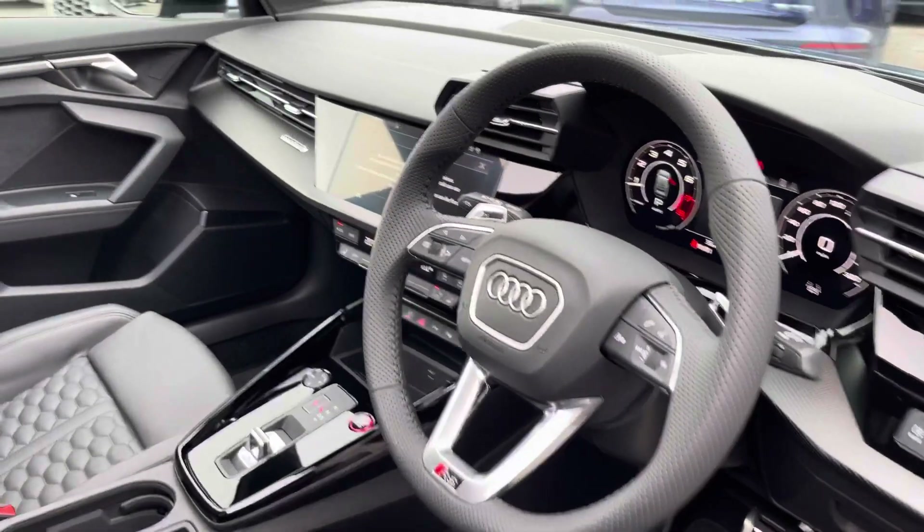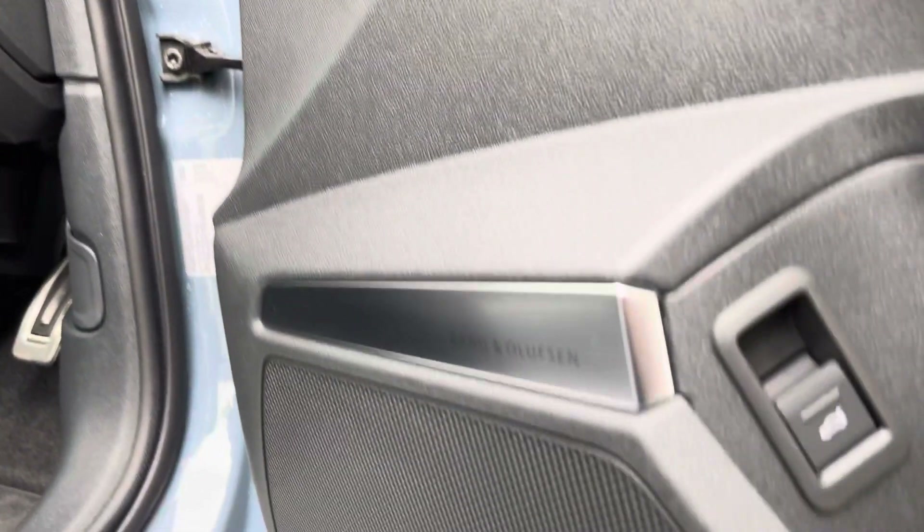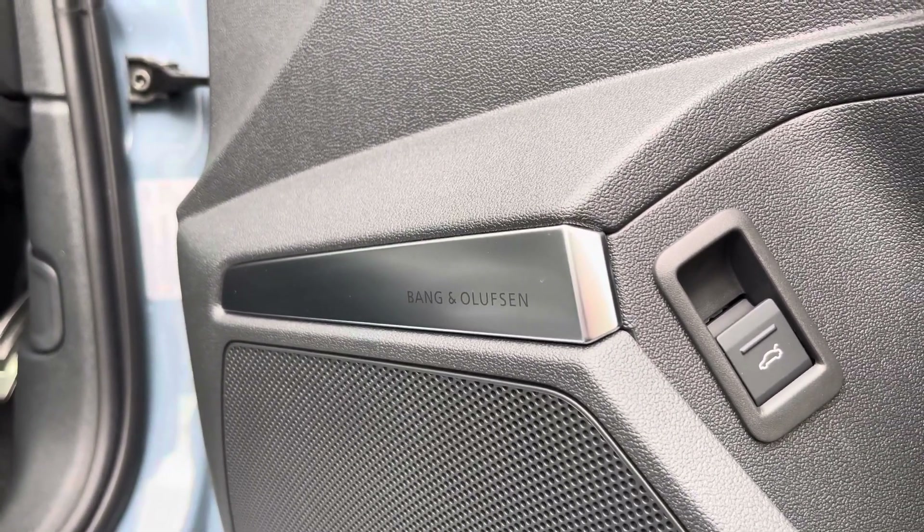The leather multi-function steering wheel, with the panoramic glass sunroof which is great for those hot summer days. And we also have the Bang & Olufsen sound system, which allows you to enjoy your favourite audio on any journey and is currently one of the best on the current market.